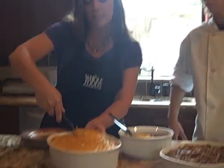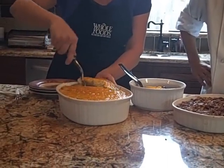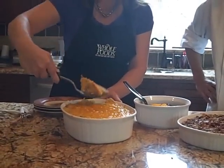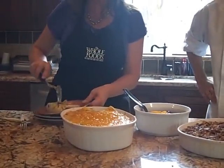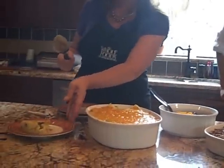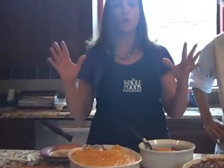I made a bechamel sauce and added cheese just like I do with my mac and cheese, which we love. So I made my own cheese sauce, put in some rice, sautéed my mushrooms with some celery and some onions and some butter. Added some cream and some milk — the whole stuff, you know what I'm saying?